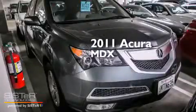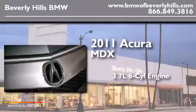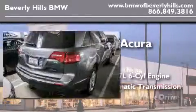This is a 2011 Acura MDX. It features a 3.7-liter six-cylinder engine, an automatic transmission, and all-wheel drive.